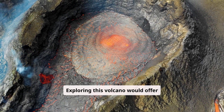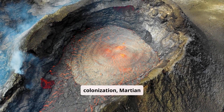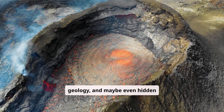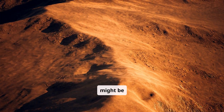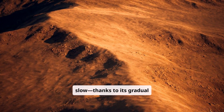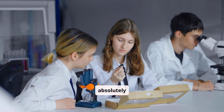Exploring this volcano would offer valuable insights into future colonization, Martian geology, and maybe even hidden underground water resources. Though a trek on its slopes might be slow, thanks to its gradual incline, the discoveries would be absolutely groundbreaking.